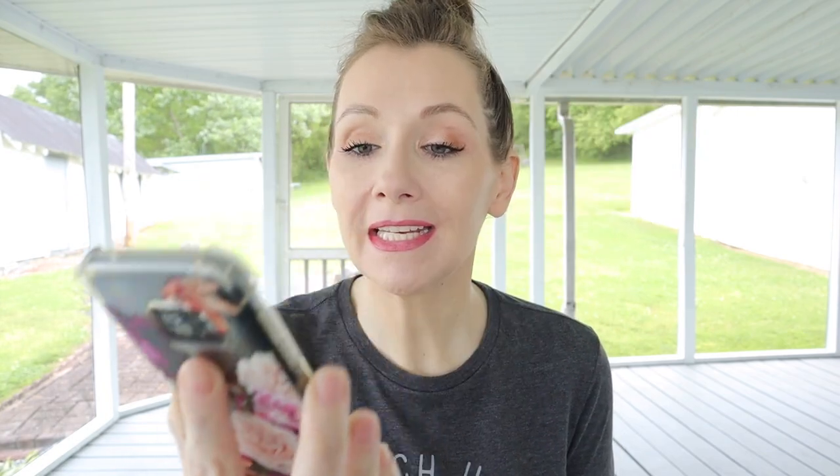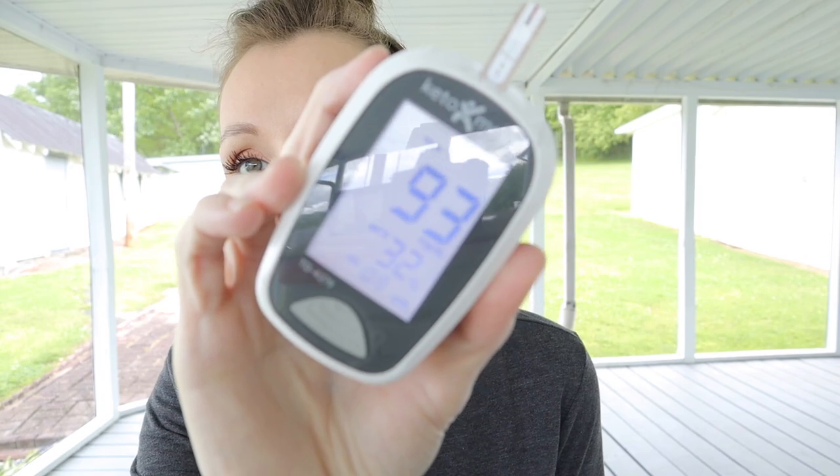It's 10:30 — exactly one hour into this test — and we're going to do blood glucose again. I don't expect a significant change but we'll see. Still exactly the same at 93. Like I said, I didn't expect anything significant because there wasn't a large spike at the 30-minute mark. I thought it would either hover around the same or start to go down. I'll see you at the two-hour mark — that's when we'll check the most important thing: my ketone levels.